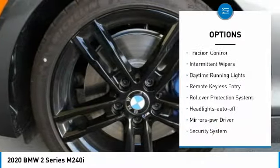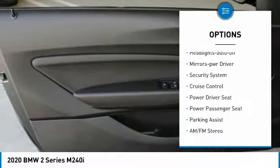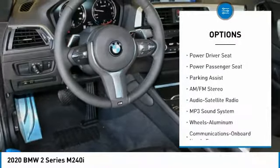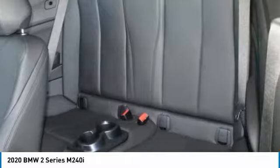Heated side mirrors, traction control, intermittent wipers, daytime running lights, remote keyless entry, rollover protection system, headlights auto off, mirror memory, security system, cruise control.